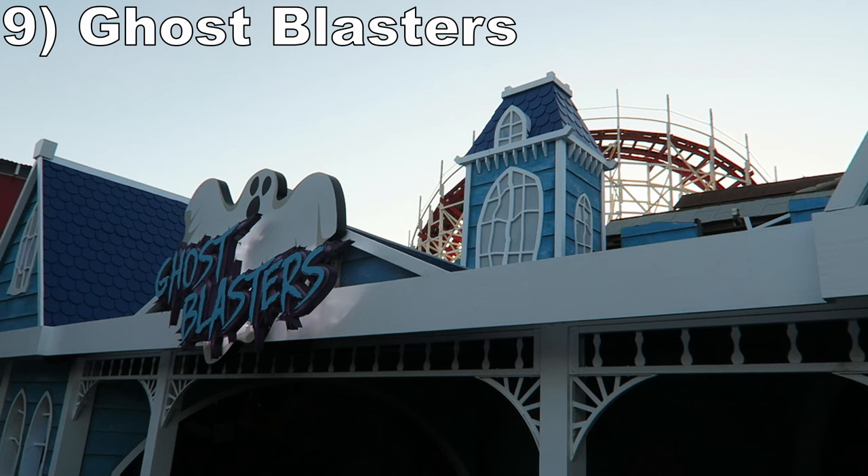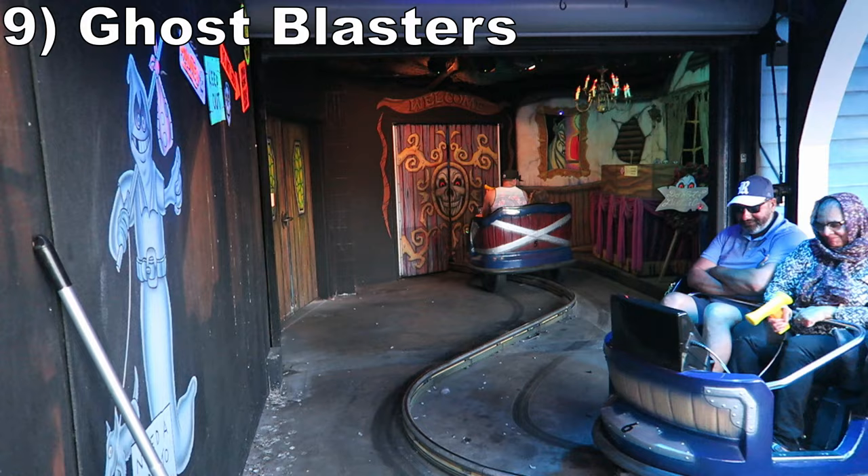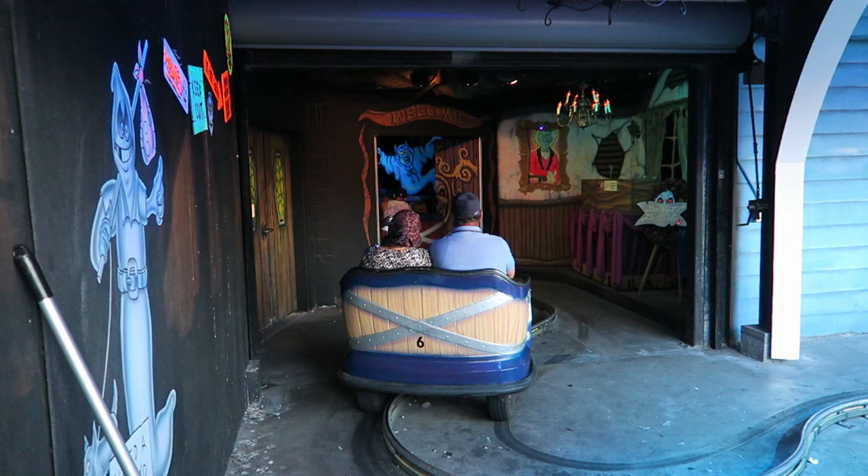#9 Ghost Blasters - This Sally dark ride is very similar to the Cedar Fair Boo Blasters rides. I wish it had more complex sets and animatronics, but most of the 2D targets you take aim at do work.